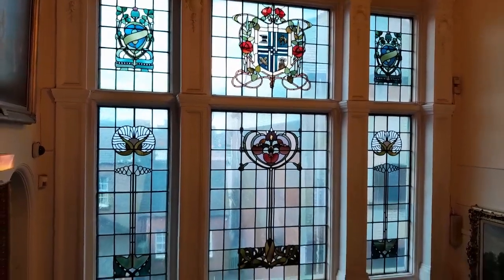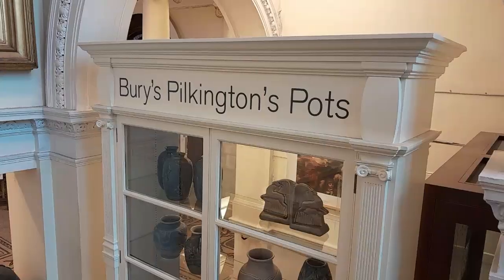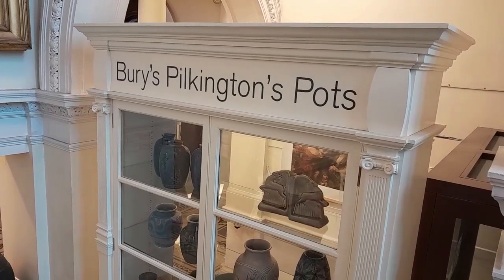Lovely stained glass windows — how beautiful are they? And various Pilkington pots.